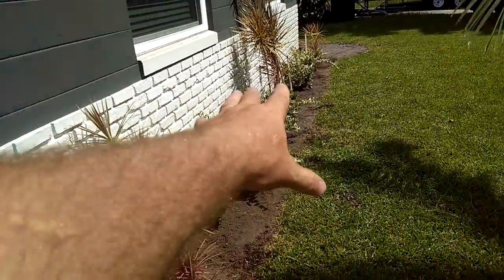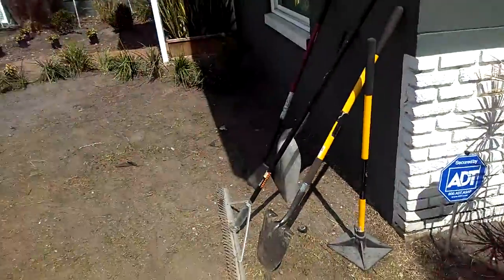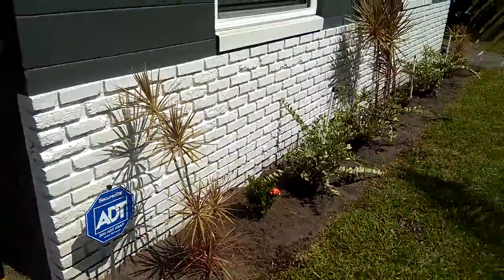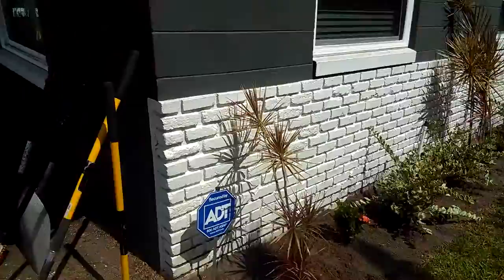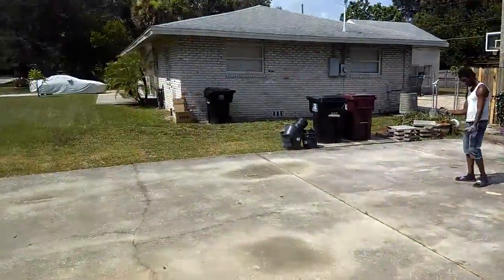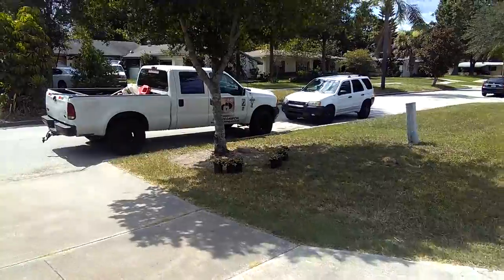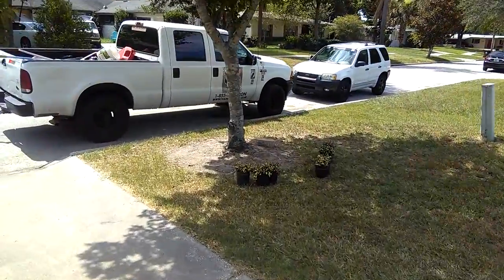We've got all our tools ready and a nice little bed line in place. The last things to finish up are getting this sodded and then getting the mulch in here. We'll talk with you guys in a little bit and show a picture once it's finished. Thanks — have a great day and hope you guys are staying cool, it's hot out here.